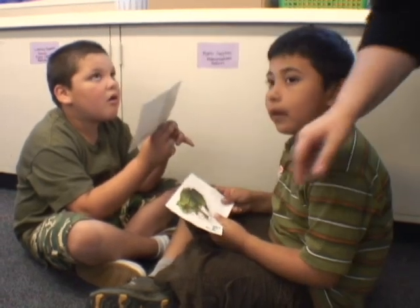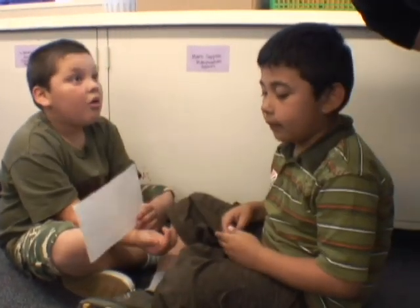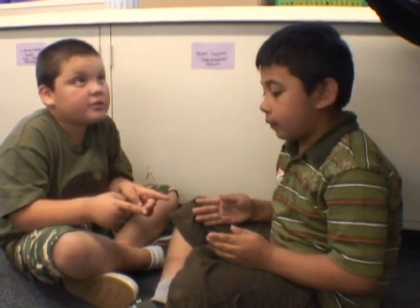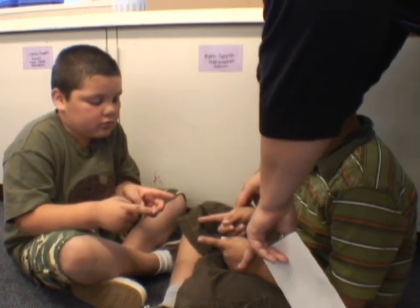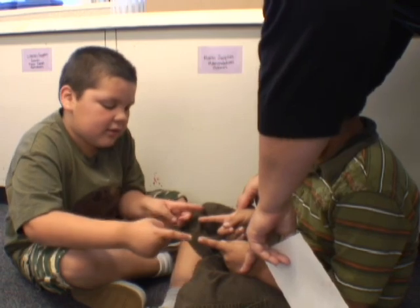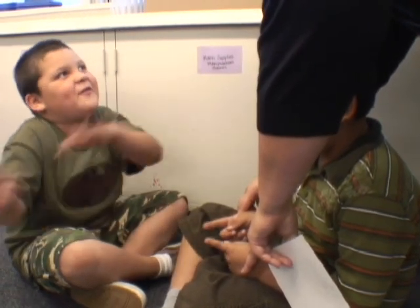How big is a frog, Joseph? Use your hands. About how big do you think a frog is? Show us with your hands. How big is a frog? Like that? Now, Mario, how big is a duck? You keep your frog hands here. How big is a duck, Mario? So the duck is wider than the frog.